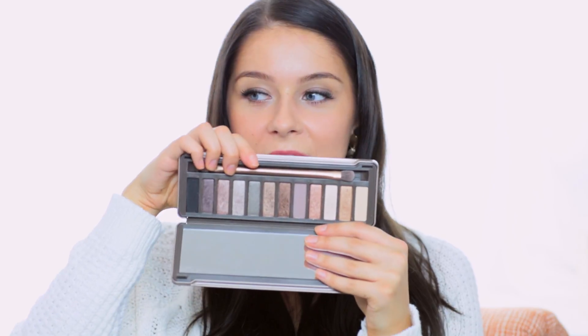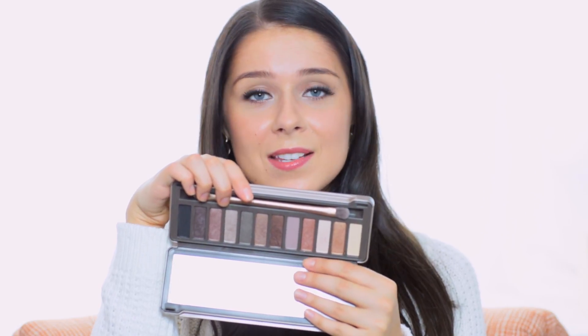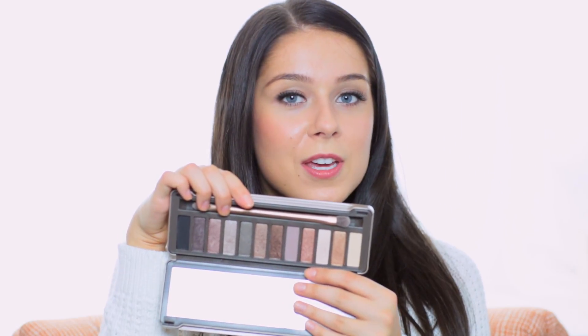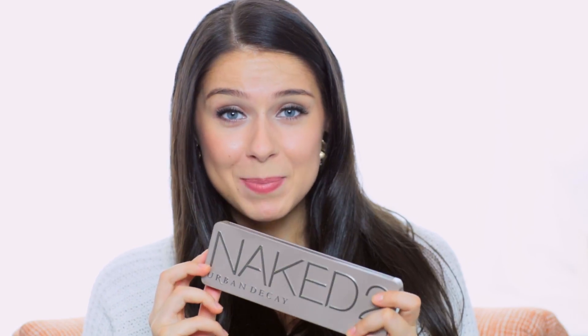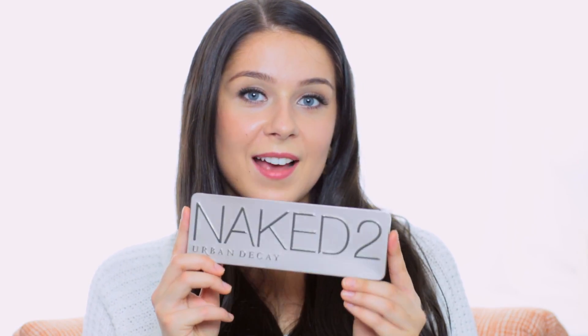Last but not least for beauty products I want to show you my Urban Decay Naked 2 palette. It's just such a perfect eyeshadow palette — look at all the colors. They're so pretty. If you want to do a daytime look and don't want bright or weird colors, these are 100% daytime appropriate. But if you want to spice it up you can go for the darker colors and do something more shimmery. This palette works for every occasion. It's kind of pricey — I paid $50 for it — but it lasts all day, you get a lot of colors, and I've never really run out because I don't put on that much, so I feel like it's gonna last quite a bit of time.